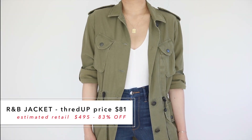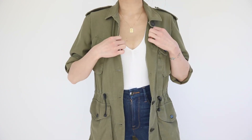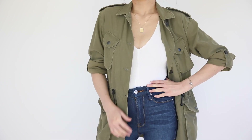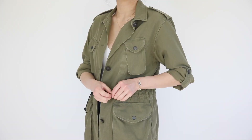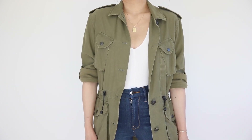The last piece is the biggest splurge of the haul — a long utility military jacket from Rag & Bone in classic army green, one of my favorite denim brands with equally premium quality clothing. It has thick epaulets on the shoulders, flat pockets on the chest and bottom, tabs to roll up the sleeves, and an elasticized waistband to cinch the waist and give it shape. All the buttons are worn-in with the Rag & Bone brand. This was practically brand new condition — definitely a splurge at $80, but considering how expensive their coats are full price, I'm super happy with this find.